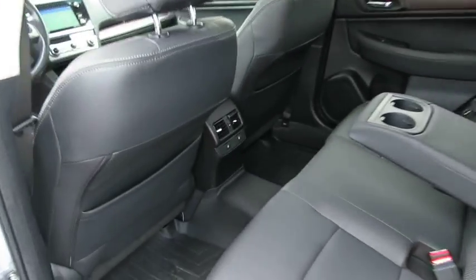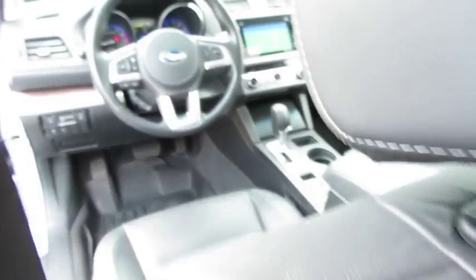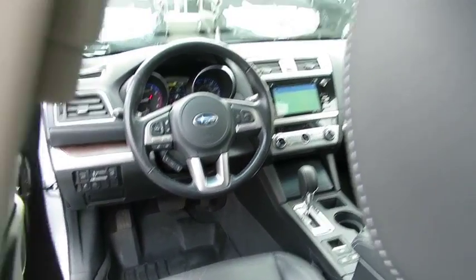Bluetooth, power steering, adjustable steering wheel, alloy wheels, aluminum wheels, floor mats. Wouldn't you look great in this vehicle? Stop in today and see for yourself.